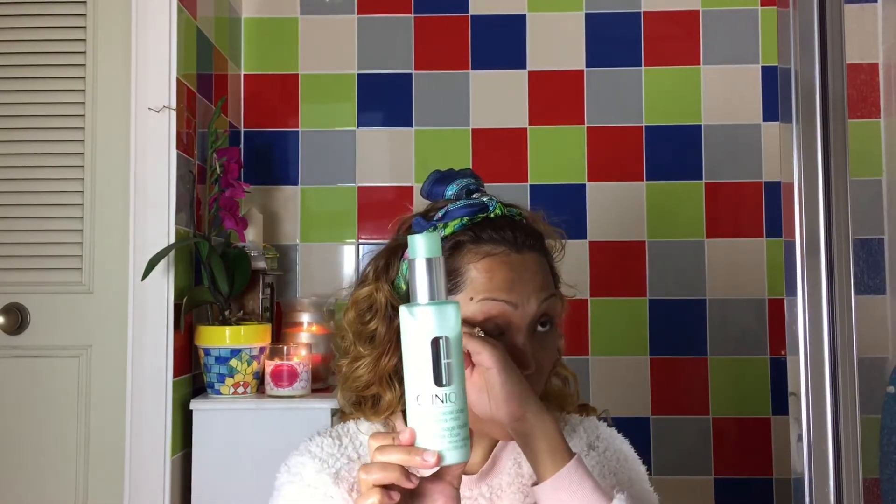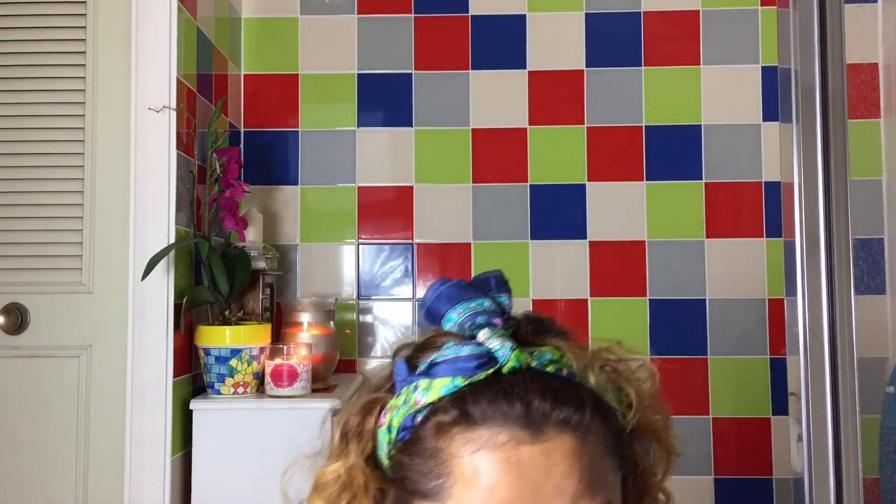After the cleansing oil is all taken off, what I do is I double cleanse — because I have a whole lot of makeup throughout the day, in the evening I like to cleanse my face twice. For the second time I use a hot cloth cleanser or a cleanser that has glycolic acid or some sort of chemical exfoliant. I am a skincare junkie so I have lots of different cleansers, but the most used one is this Clinique Liquid Facial Soap — extra mild with glycolic acid.